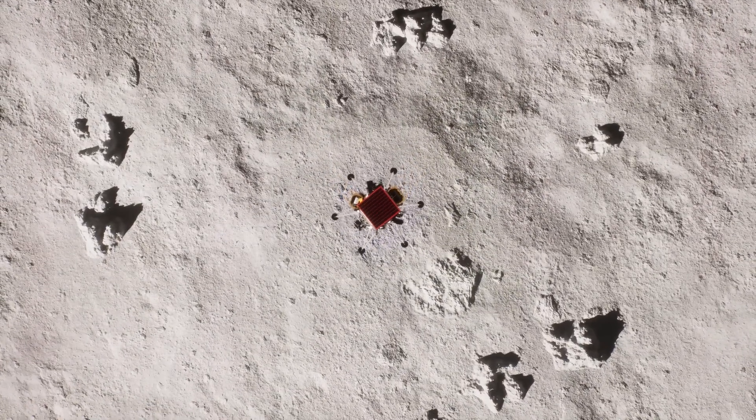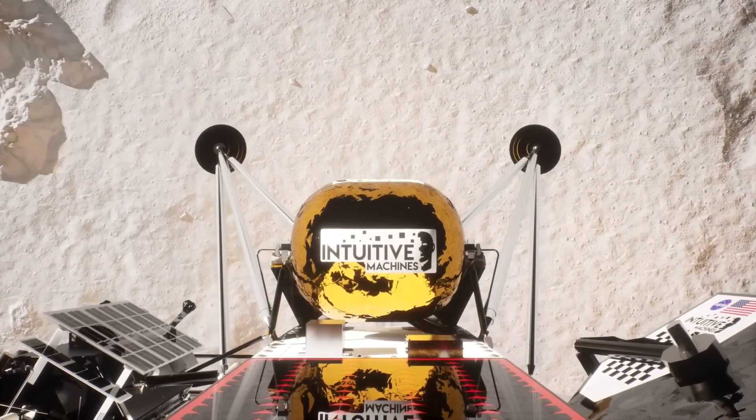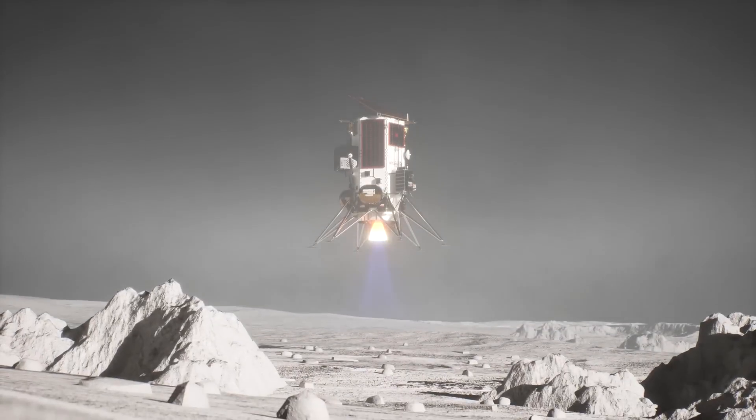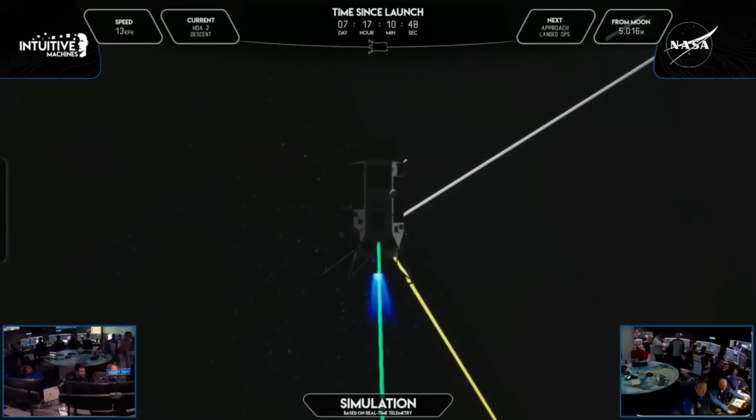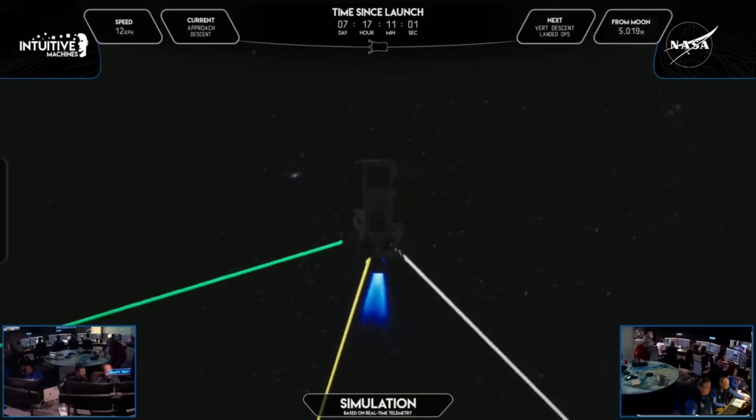However, if the lander is unable to tell its exact distance from the surface, this process can become complicated and lead to a faster than planned or somewhat uncontrolled touchdown on the moon. In an interview with Eric Berger, Intuitive Machines' CEO Steve Valtemus confirmed that the altimeter had failed. He was quoted saying the landing was kind of like sliding into second base — in other words, it touched down, tipped over, and slid into the crater.